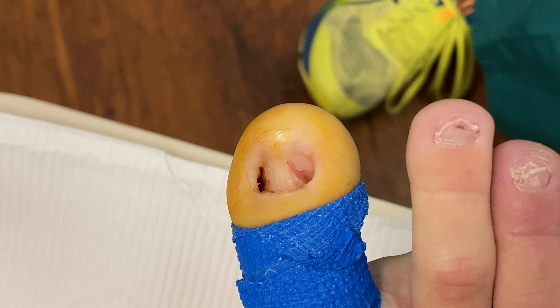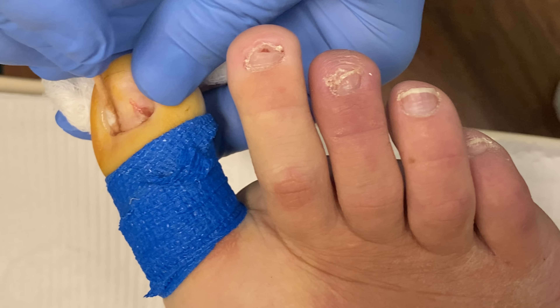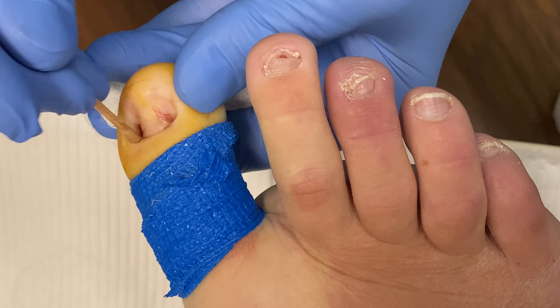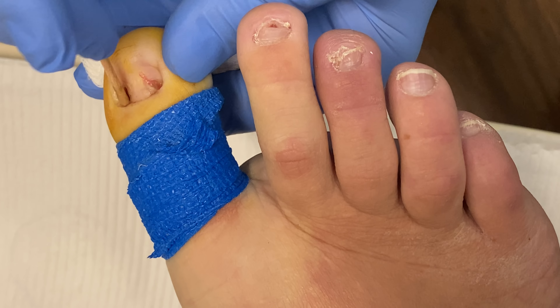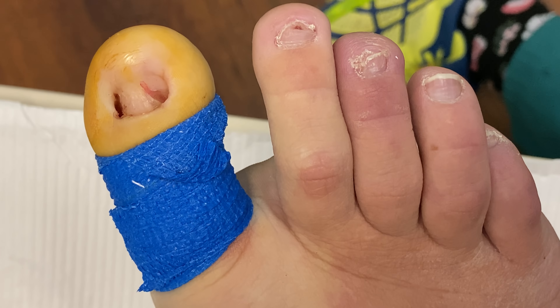Did you ever watch the show Botched? I can't watch it because I hear about it all the time when people come in for their consults and they're like, 'I want to be on Botched.' We actually fix a lot of stuff that people get done elsewhere. People tell me I look like Paul Nassif. Really? I've heard that before. I think that's when my face was a little bit fatter.